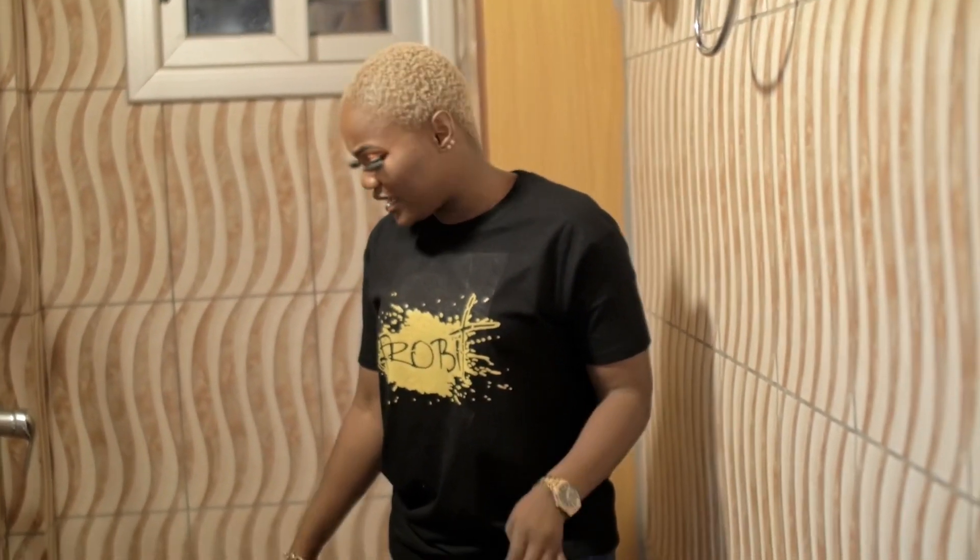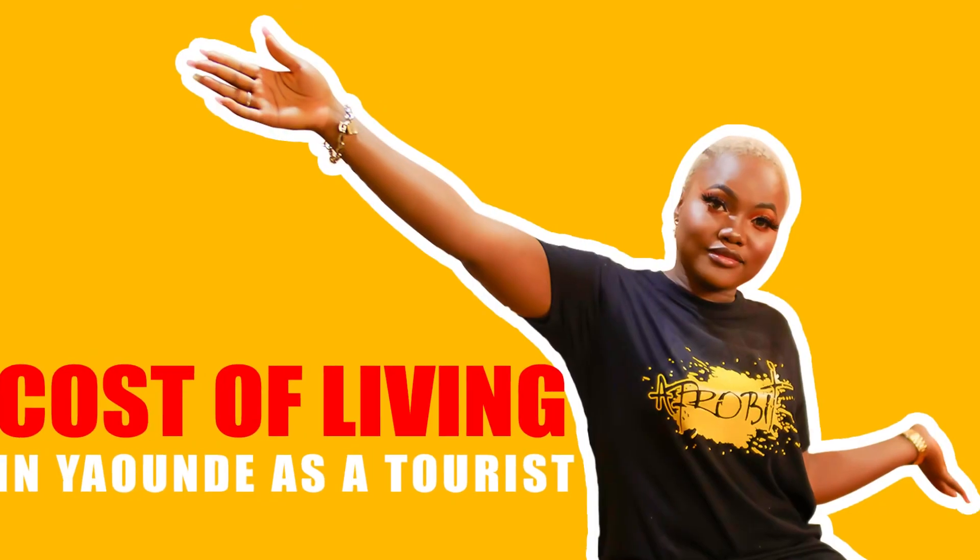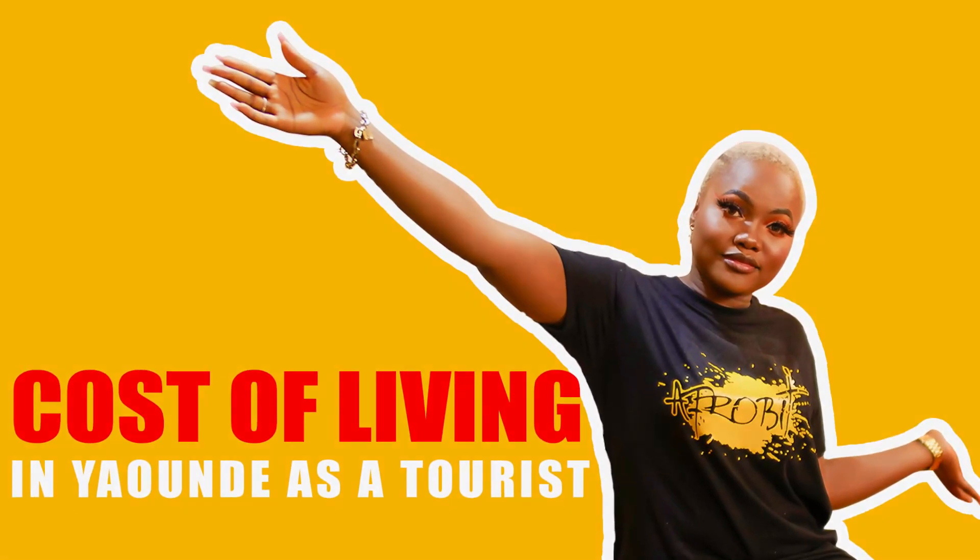Just so you know, the water in Yaoundé is really bad — the color is a yellowish kind of color. I don't like it. It gives me rashes on my face. So guys, I just showed you my apartment. This apartment was 40,000 CFA, which is 55 pounds, to be precise, per night.